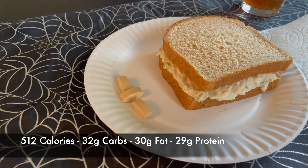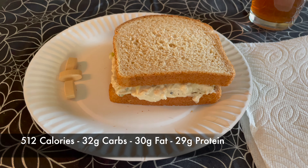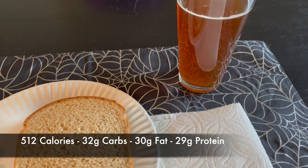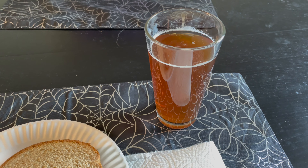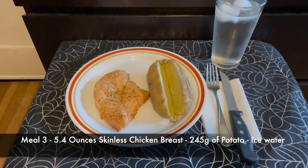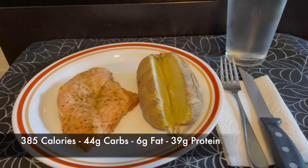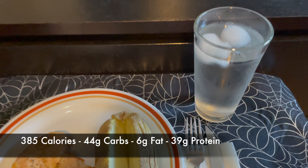Meal two is ready. We got our amino tablets, a serving and a half of tuna salad on whole-grain wheat bread, and a diet peach and apple tea. Here's all the ingredients for our next meal. Lunch and meal three — it doesn't get more old school than this. You have chicken breast with some Dash seasoning, a plain baked potato, and ice water.